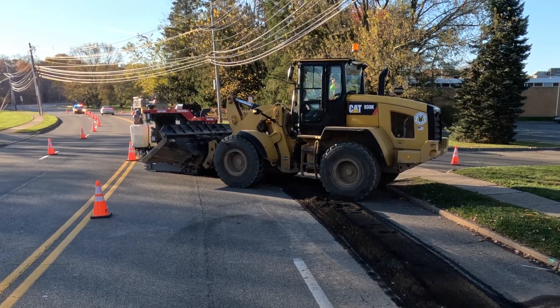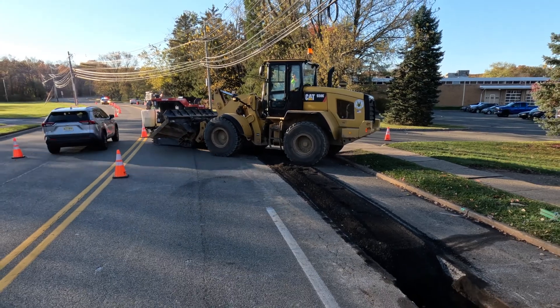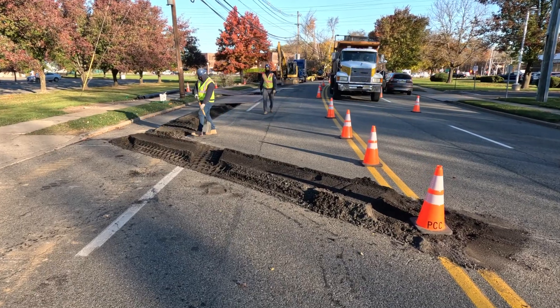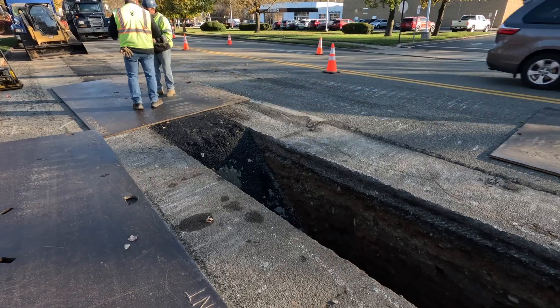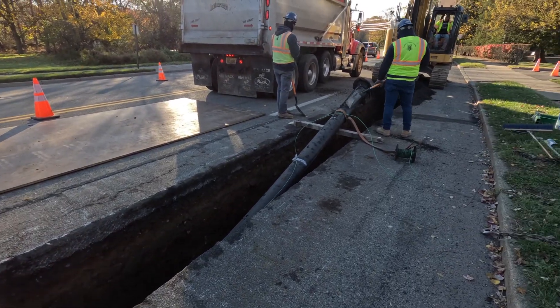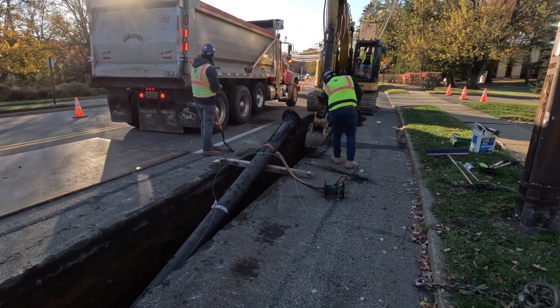On Route 10 we were cutting through 10 inches of blacktop. Here on Ridgedale Avenue we have eight inches. It's amazing because whether it's 10 inches or eight inches, it just eats it up the same way. That's a thick amount of asphalt to go through and it just cruises right along. Absolutely amazing.